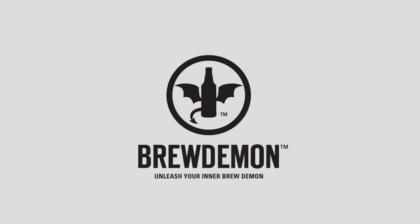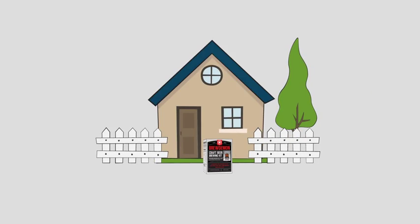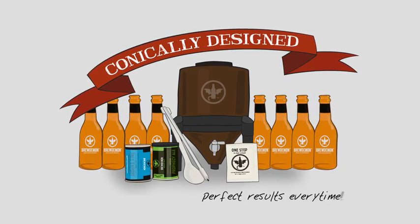The Brew Demon. Brew Demon has taken a full-scale brewery, shrunk it down and boxed it up, ready to ship to your door. Every kit comes with our one-of-a-kind fermenting system, conically designed to ensure perfect results every time.